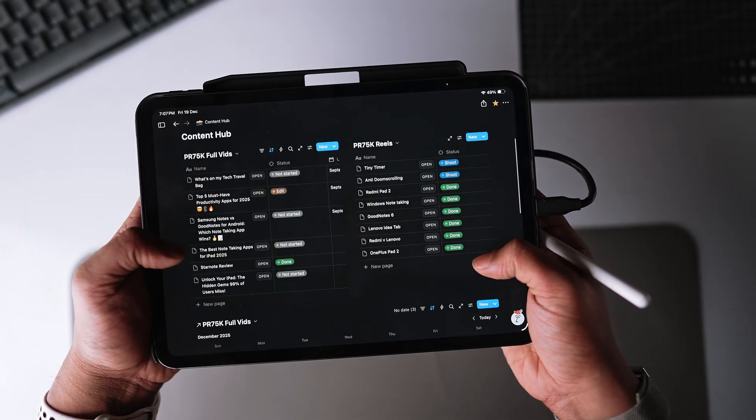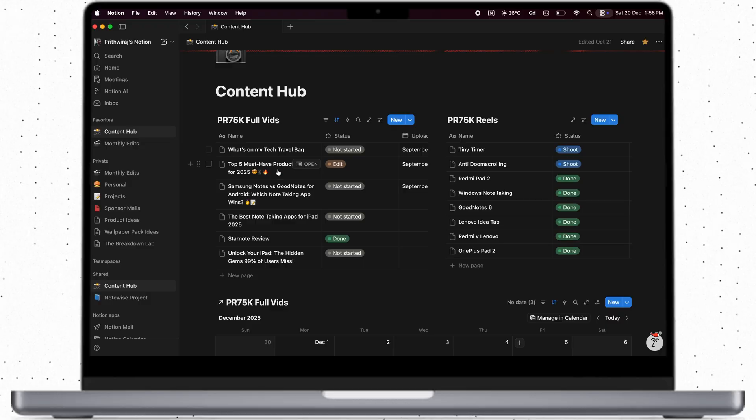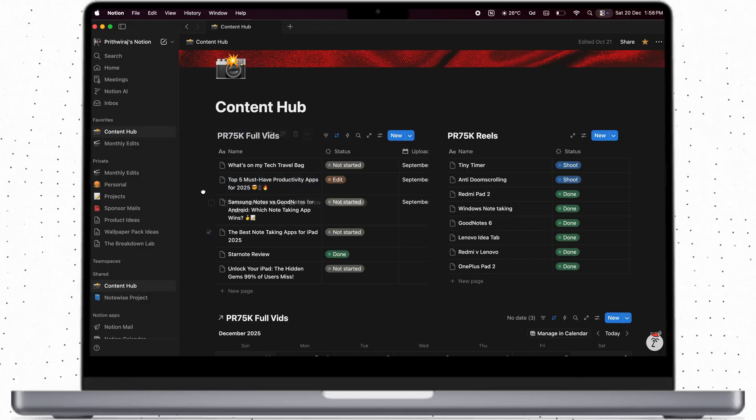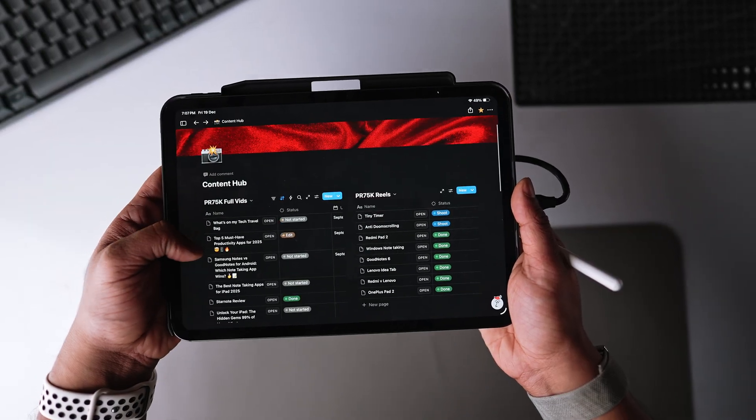Notion is like a storage unit for my content — every video idea, sponsor deal, and every deadline is all organized in my Notion database. But Notion on the iPad was kind of weird, being very honest. I only find Notion's desktop app to be the smoothest; the phone app is worse and the iPad app is slightly better. For this use case I was really missing my MacBook, but overall it was kind of manageable.